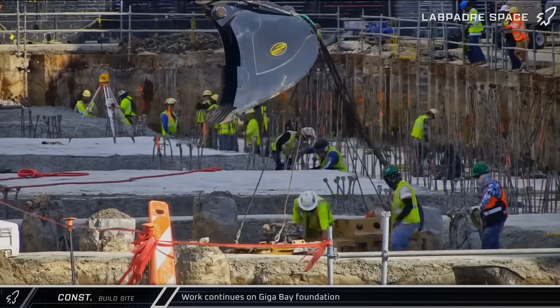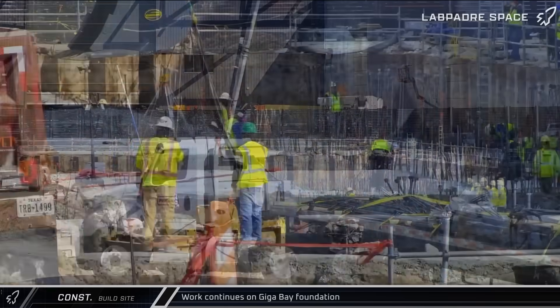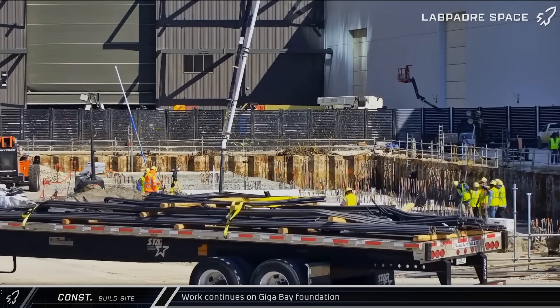The tops of the piles are being cut off, then rebar work performed to prepare for the pile cap pours. Meanwhile, additional rebar continues to roll out into the site to keep the crews moving forward.